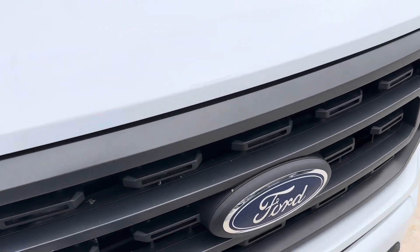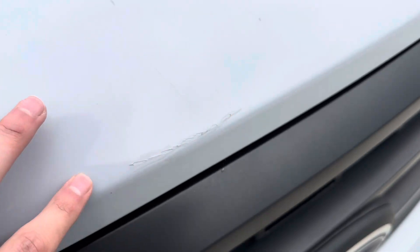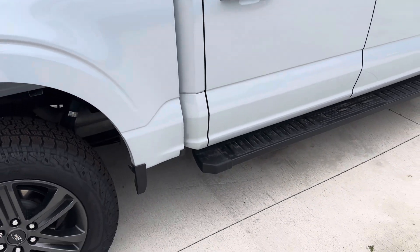There's a little paint scratch here on the front hood. But that exterior looks great. I don't see anything else too crazy that you're going to have to worry about.